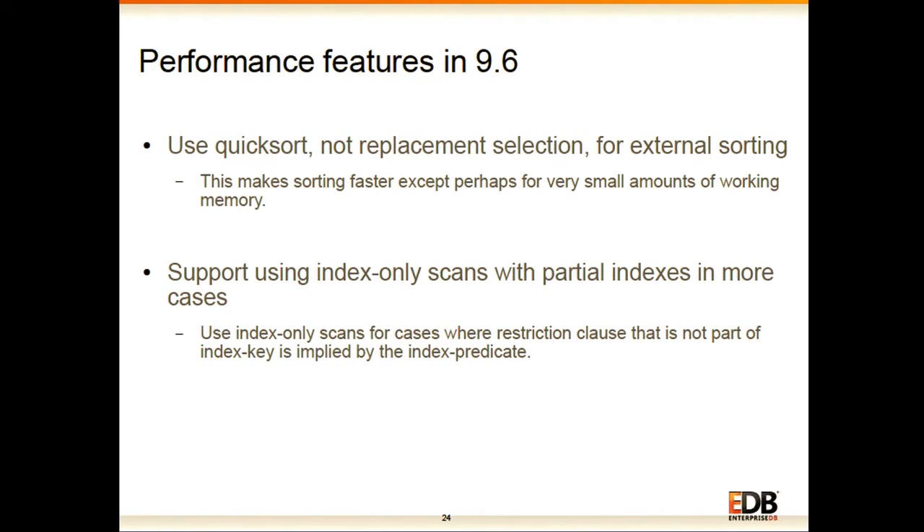In past few releases we have done a lot of work in the sorting area by Peter. In this release again we have improved sorting in a major way: the basic idea is to use quicksort instead of replacement sort during external sorting, which makes sorting faster except when work_mem is low. We have also started using index-only scan with partial indexes in more cases — specifically when the restriction clause that is not part of the index key is implied by the index predicate.